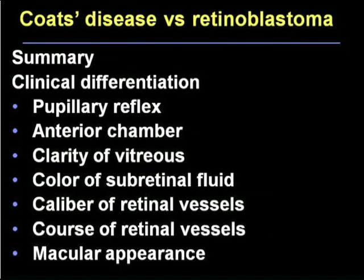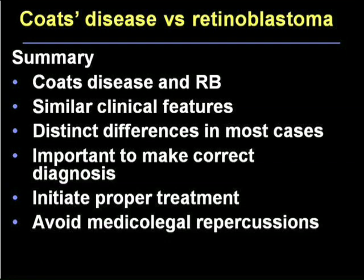In summary, there are a great number of differences in the clinical appearance of these entities. You can look at the pupillary reflex, the anterior chamber, vitreous clarity, color of the subretinal fluid, the course and caliber of the retinal vessels, and the macular appearance. Even though people will sometimes look at a child and say leukocoria — it could be retinoblastoma or Coates — if you keep these factors in mind, it'll really be helpful in your diagnosis. You don't have to rush to an exam under anesthesia every time, because the diagnosis can often be made in your office. It's very important to make the correct diagnosis for proper treatment and to avoid the serious medical legal repercussions that have occurred from failure to make this differentiation. Thank you.